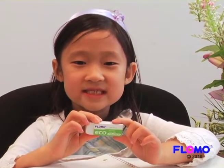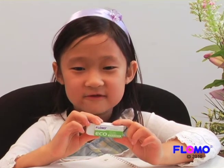Eco Eraser — it's more than just an eraser. It's an eraser that can help save the earth.